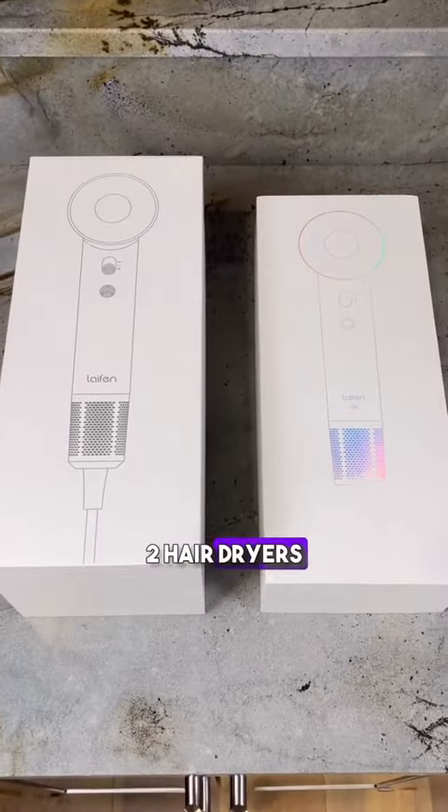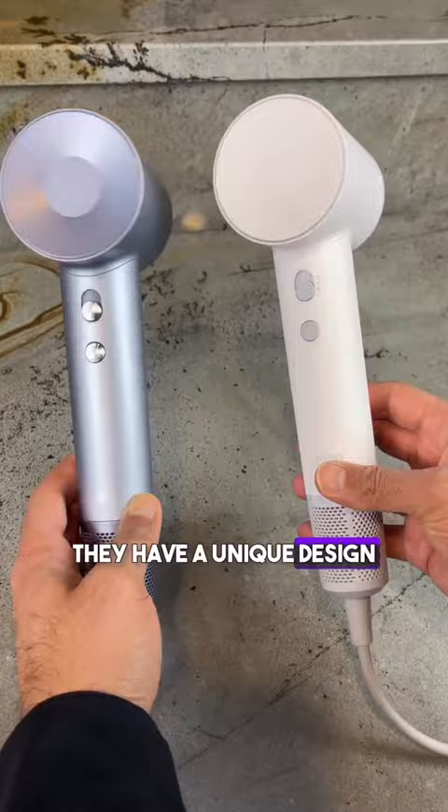Lifan sent me these two hair dryers, the Swift and the Swift SC, so let's see how they compare. They have a unique design, they're aesthetically pleasing, and are compact, which makes them easy to travel with.